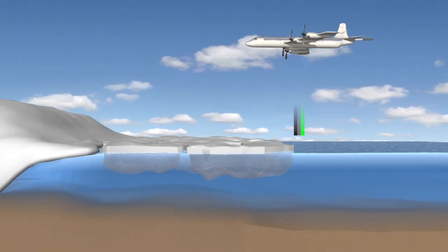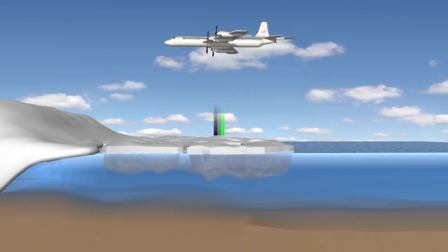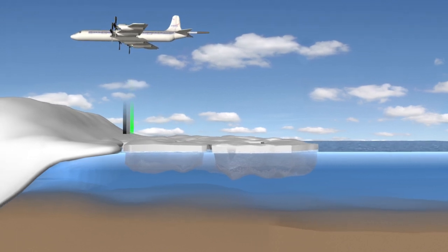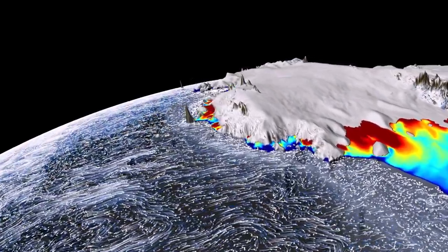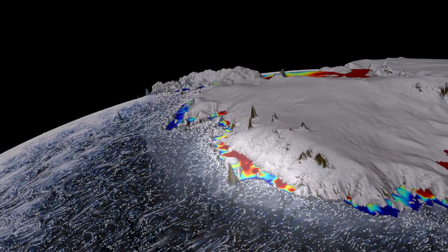But back to why we're here. We need to get a better handle on the bathymetry below the ice shelf — basically, the shape of the ocean floor below this floating ice tongue. The shape will help us calculate the circulation of the warm water — well, comparatively warm water — that's eating away at the ice shelf from below.